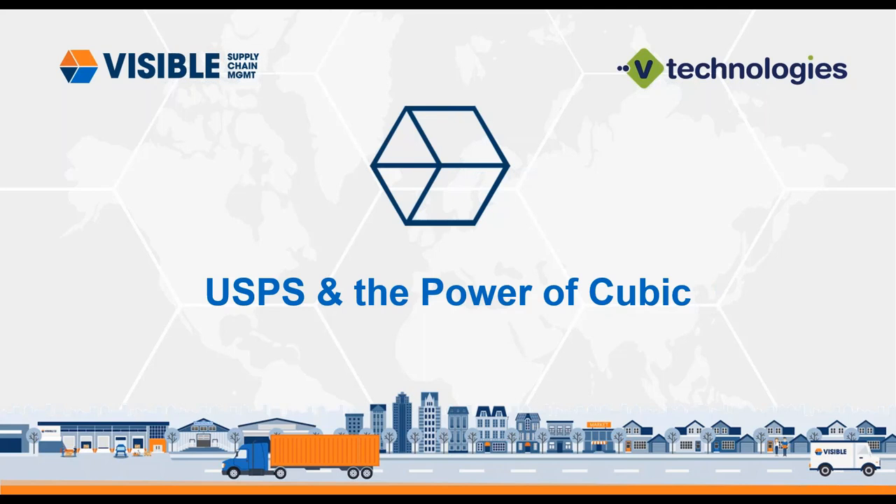This is Caroline from vTechnologies. Just want to give you a little overview on vTechnologies before we start getting into the presentation today. We're joined by Chris Cashin, Director of Sales over at Visible Supply Chain, as well as Cameron Lewis, Director of Partner Management.